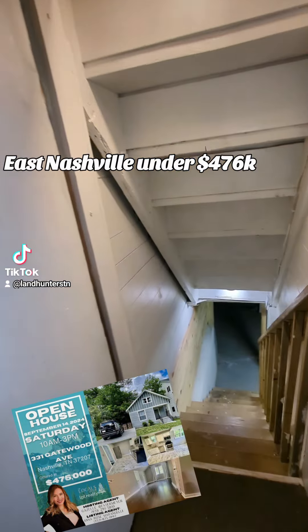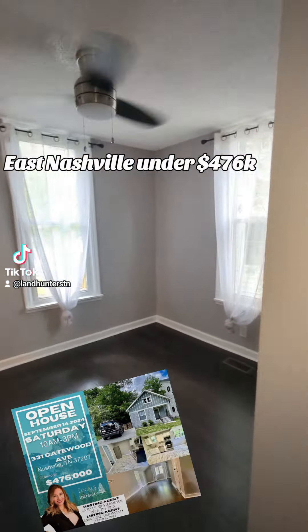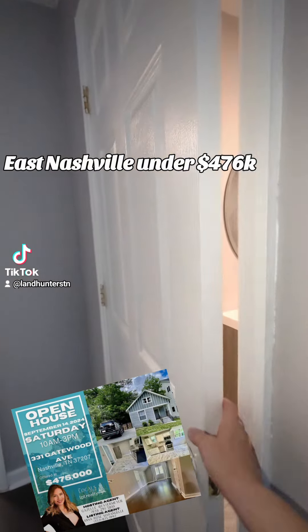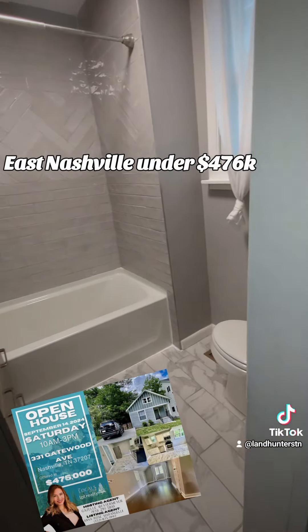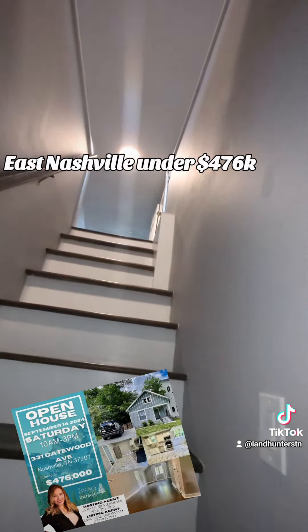Now, this two-bedroom has a bonus space upstairs, which is called the third bedroom, and you'll see that in the video. It's got a pretty big kitchen with room for a little dining nook, and it's got a separate dining space that you could use as an office.